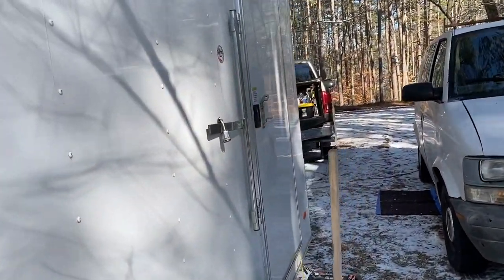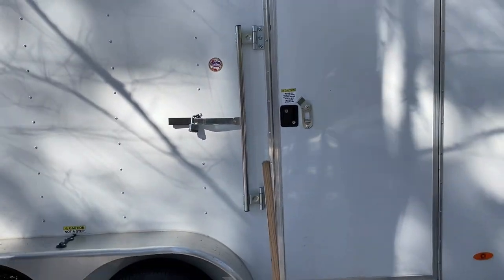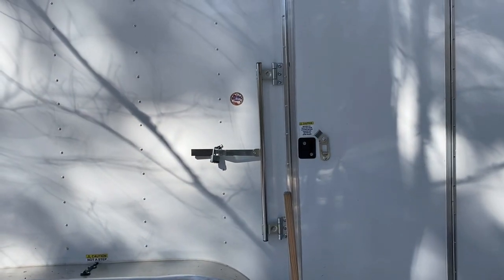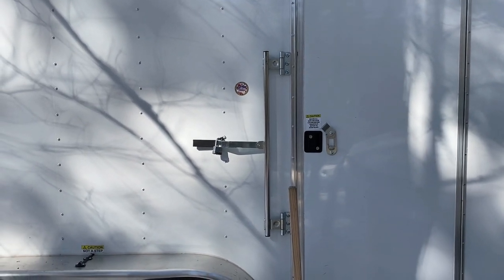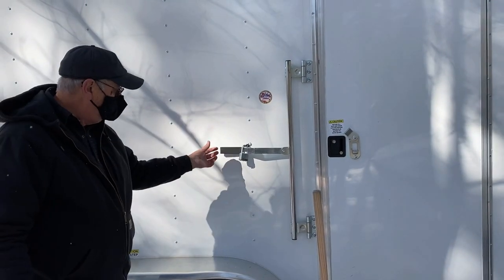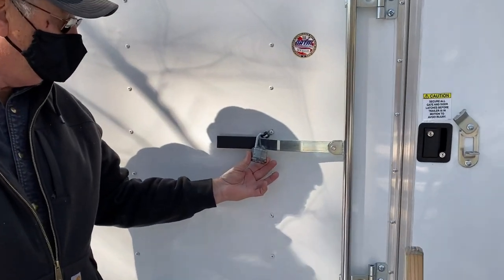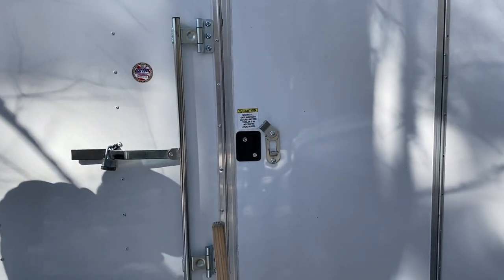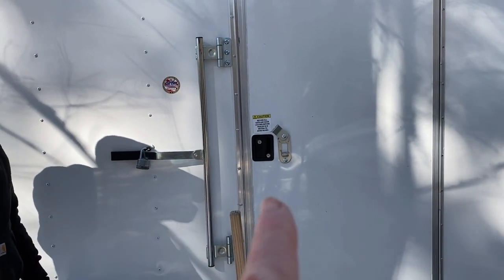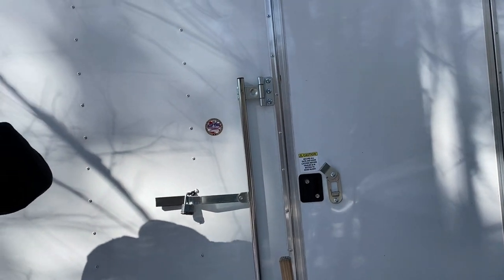That gives you an idea of the outside. The other thing is this door — a lot of them come with just a regular door that doesn't have an opening. You can also see one little dilemma: if you're inside in the middle of the night and somebody decides to close it, you're trapped in there. What he's done is ingeniously added a way to lock it so that can't happen, and then the regular RV-style lock locks from the inside, giving him security.